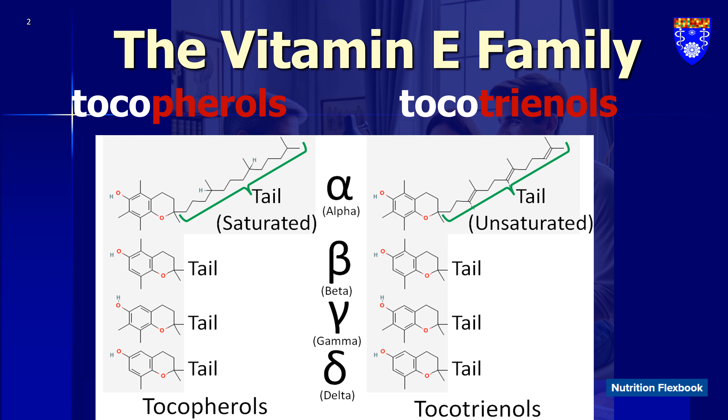The molecular structure of tocotrienols sets them apart — they have shorter tails and heads and don't anchor deeply into cell membranes. These differences allow tocotrienols to easily enter cells. What's even more exciting is that tocotrienols have significantly more potent health benefits and don't come with the long-term risks associated with tocopherols, which are the more common form found in most supplements today.